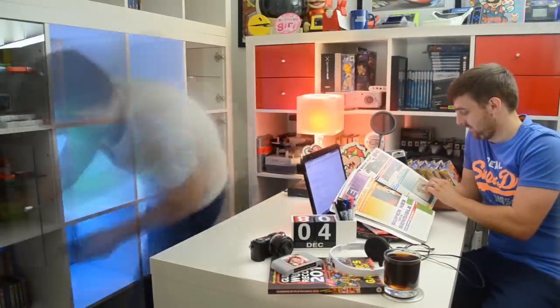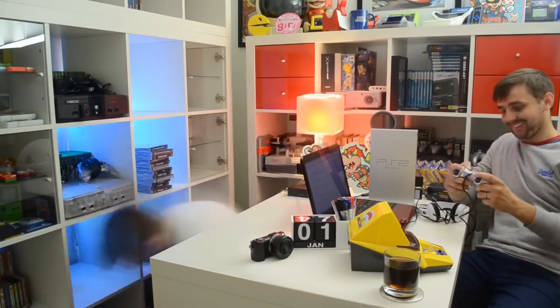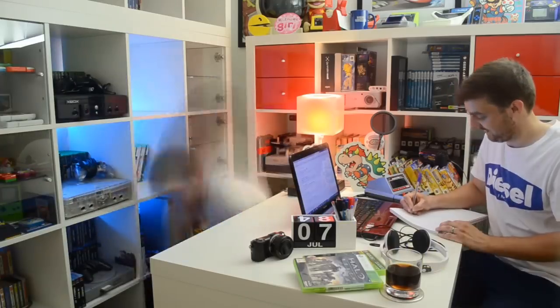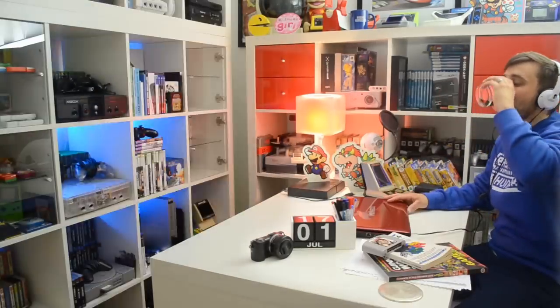Welcome everyone to the home of finding sweet chocolate Easter eggs within our video games. Well, okay, perhaps not chocolate ones, but it's as good as having and finding the real thing, just on a different level, as this is the Easter Egg Hunter.